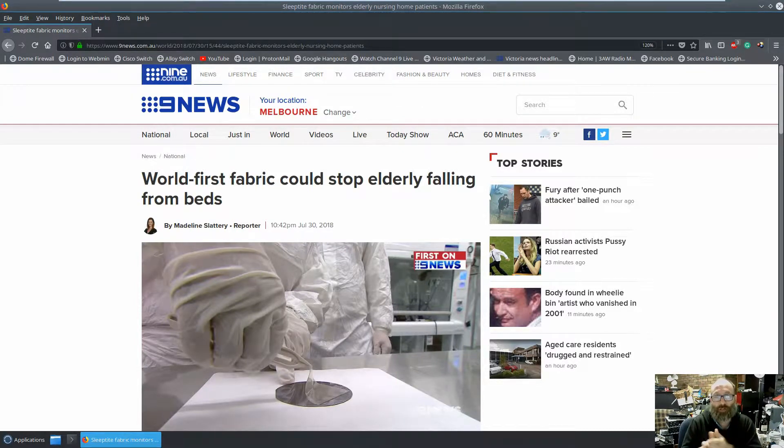Any medical technology news is good news, but I'm blowing the trumpet here for something coming out of Melbourne — a little bit of testing in Sydney, but the majority of it's come out of Melbourne. This is from 9news.com.au: 'World first fabric could stop elderly falling from beds.' This is just unbelievable.